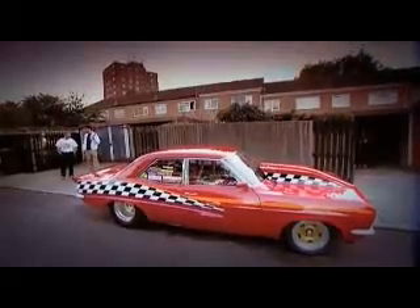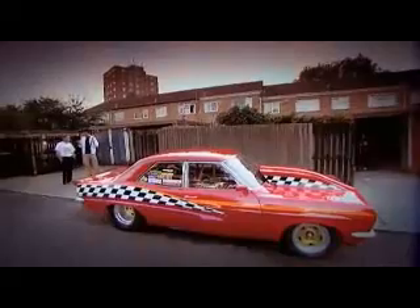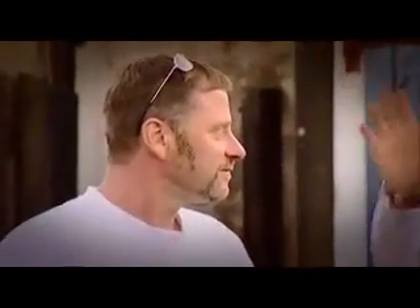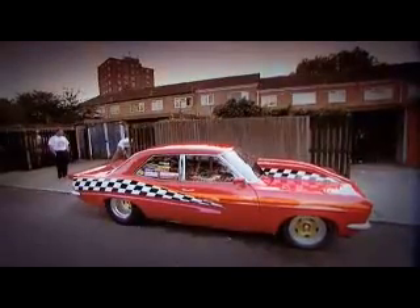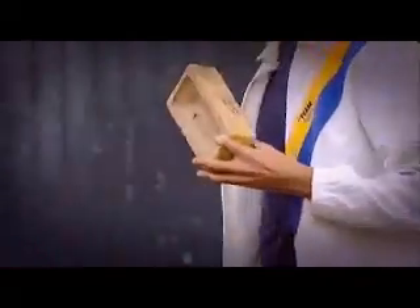Wow, this is serious. So let's get one thing straight — why a 1972 Vauxhall Victor? Which, let's face it, is about as aerodynamic as... that.